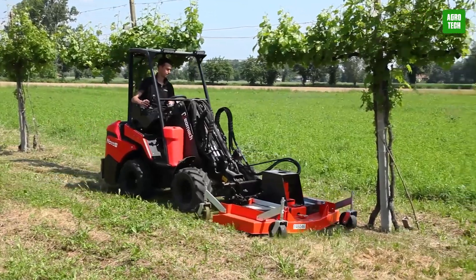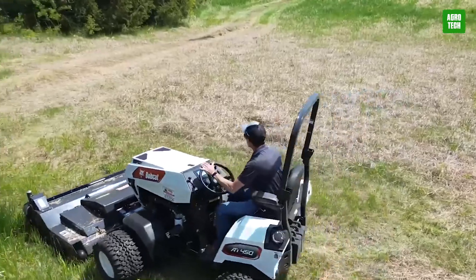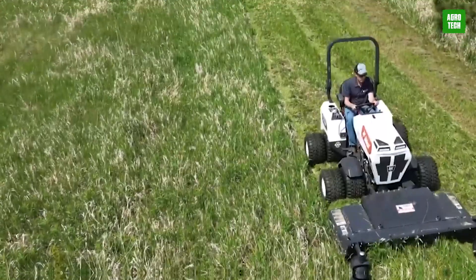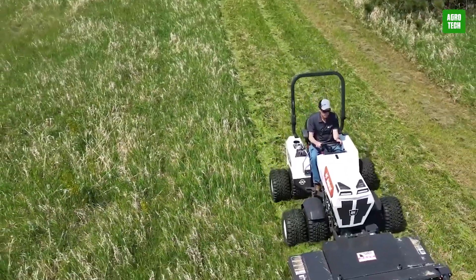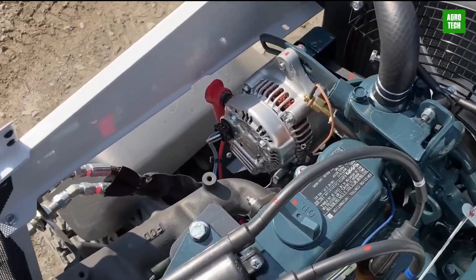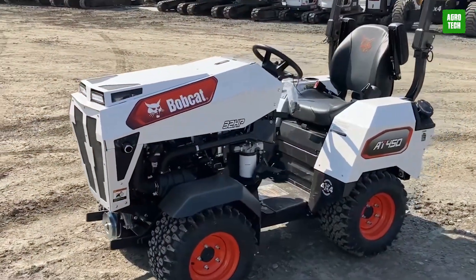The Bobcat AT450X sets itself apart in the farming industry with its unique capability to tackle harvesting, plowing, cutting, and hauling farm work from any angle. This is due to its quick hitch attach system, which excels in a variety of tasks. It is an autonomous and electric articulated tractor powered by a four-wheel drive diesel or gas engine of 24.8 to 30 horsepower and weighs over 1,800 pounds. Its easily accessible display helps to monitor the system, engine, and other factors that can't be overlooked.